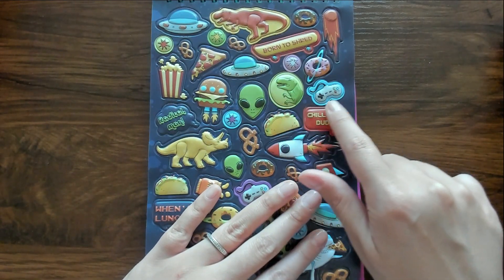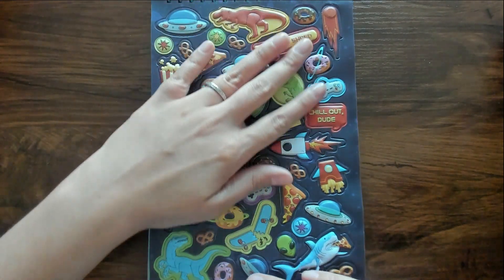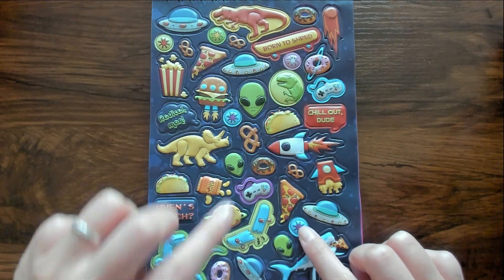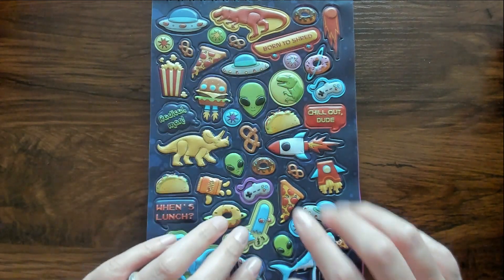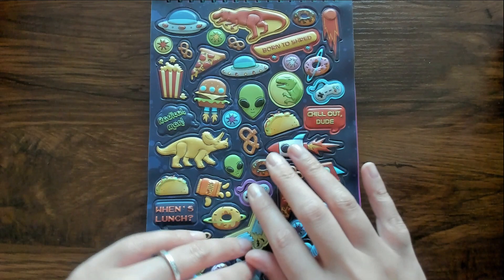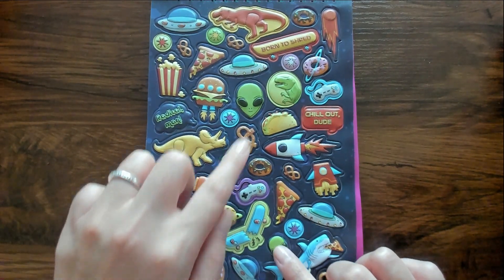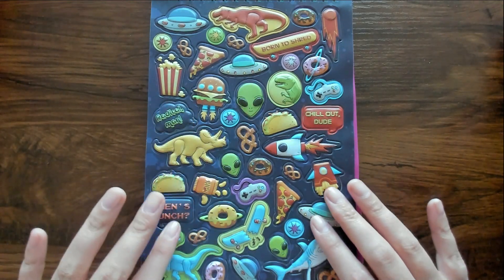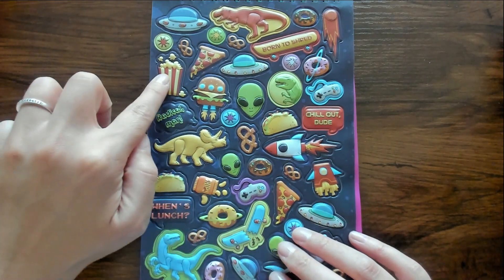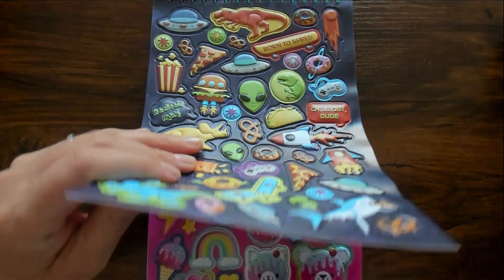There's a little controller and another donut planet. There's little bursting star stickers and a 'chill out dude' sticker. There are some aliens on this page too. Radical, man — there's popcorn as well. Alright, let's see what's on the next page.